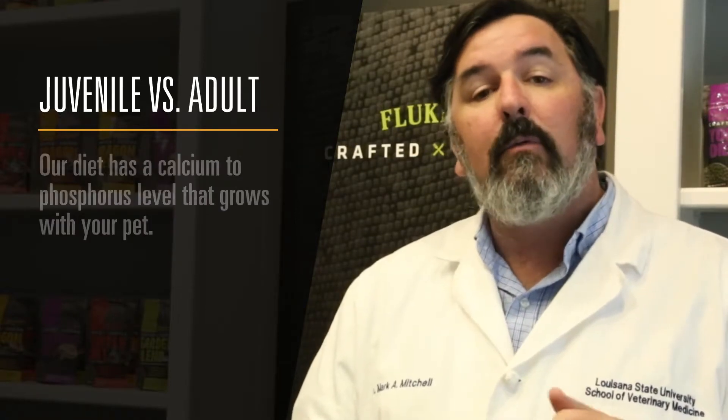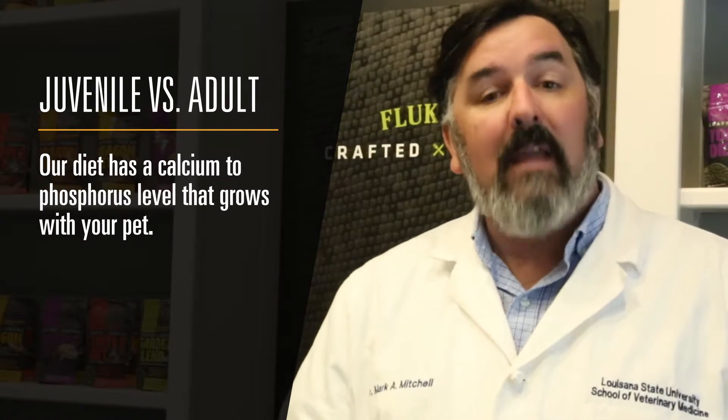We crafted this diet to ensure that the calcium-phosphorus ratio was balanced for both of these life stages, very similar to what many of us see now with our pet dogs and cats.